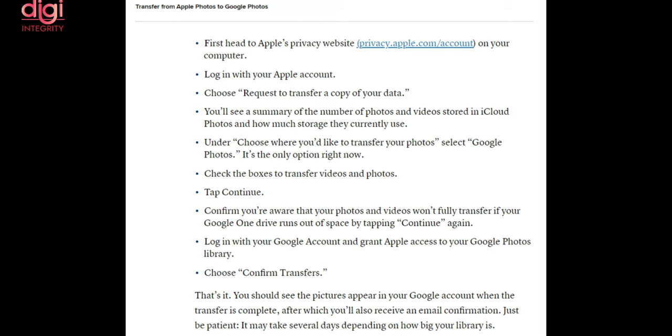From there, you will have to select 'transfer a copy of your data' and follow the on-screen prompts. The service will display the total count of photos and videos stored in your iCloud account as well as how much space they are using before you initiate the transfer. Apple says the transfer can take anywhere between 3 to 7 days, and users will be notified via email when the transfer is complete.